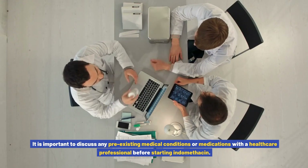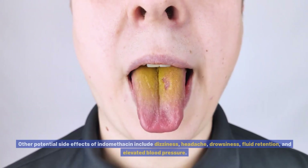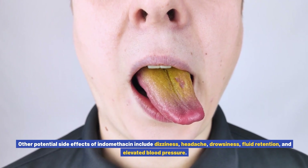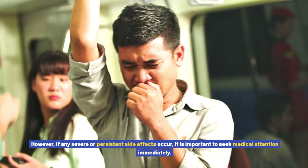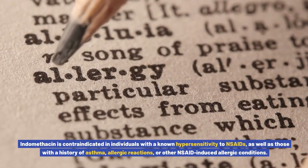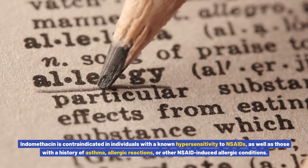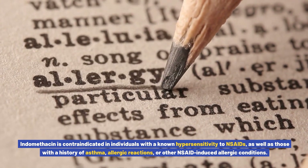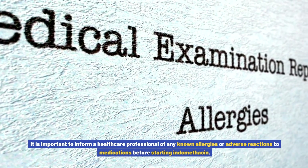It is important to discuss any pre-existing medical conditions or medications with a healthcare professional before starting indomethacin. Other potential side effects include dizziness, headache, drowsiness, fluid retention, and elevated blood pressure. These side effects are generally mild and resolve on their own. However, if any severe or persistent side effects occur, it is important to seek medical attention immediately. Indomethacin is contraindicated in individuals with a known hypersensitivity to NSAIDs, as well as those with a history of asthma, allergic reactions, or other NSAID-induced allergic conditions.